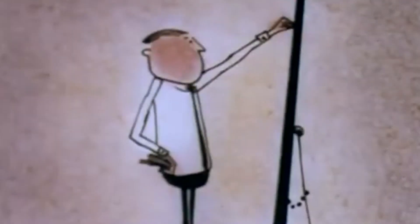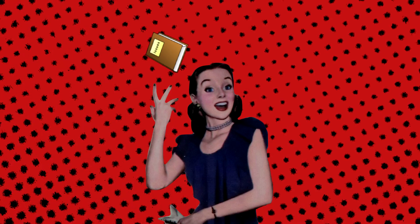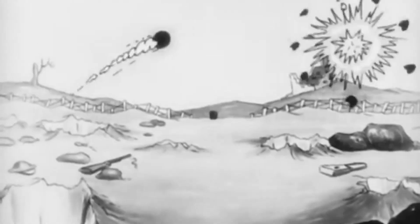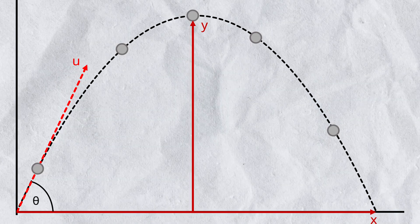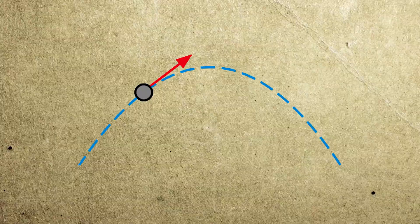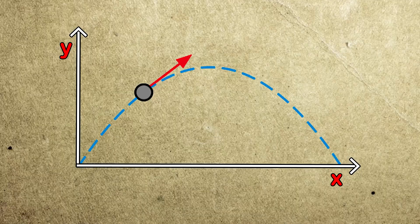If we were to include every realistic variable, we might discover a tiny, negligible difference in fall time — but that doesn't matter. The point of this thought experiment is to show a simple yet very important principle in physics: the horizontal and vertical components in projectile motion are completely independent. What happens on the y-axis is not affected by the motion on the x-axis, and vice versa.